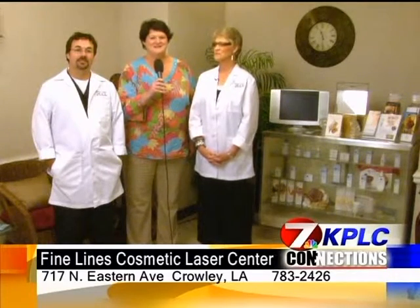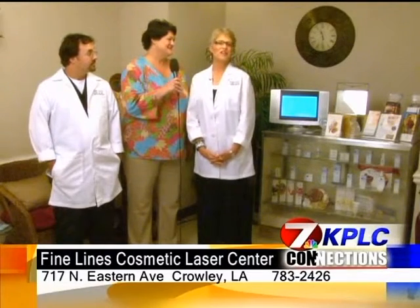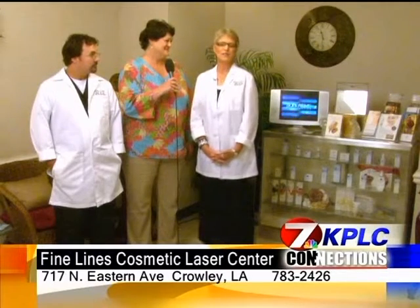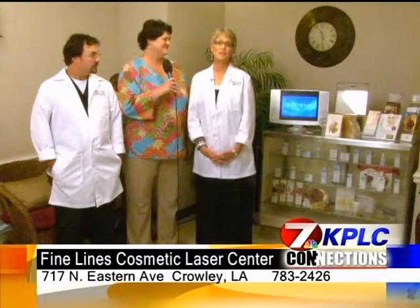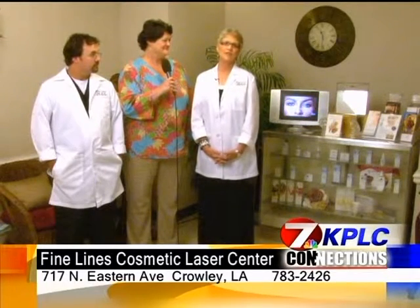KPLC connects you to fine lines. I'm with Bronwyn Darbone and Dr. Cannon. Bronwyn, why don't you tell us about the new E2? Dr. Cannon and I are always excited to offer the latest technology used to address any skin concerns. We're introducing the non-laser system called the E2. It's very safe and effective in treating all skin types.